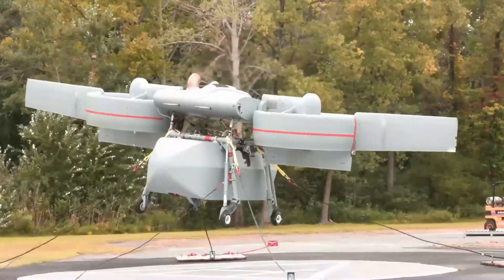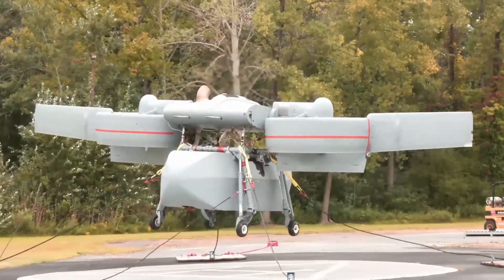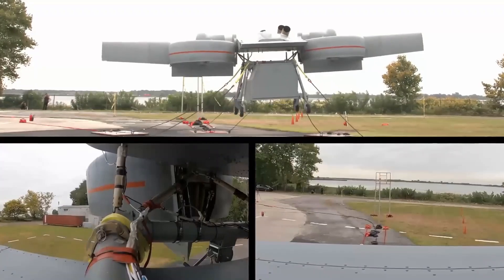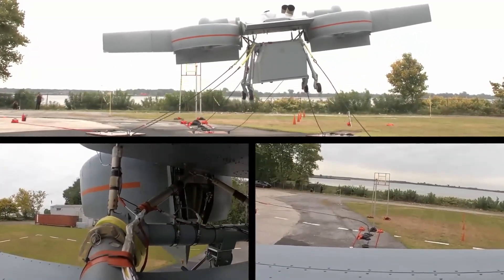Pecky Aircraft has a history of innovative designs, such as the HRP-1, nicknamed the Flying Banana, which made its first flight in 1945 and evoked a similar awe as Aries does today.